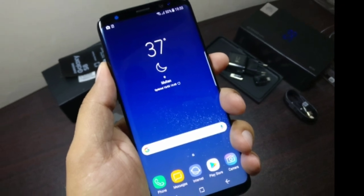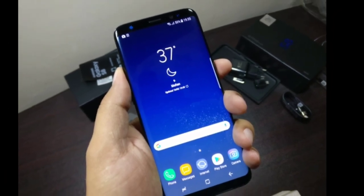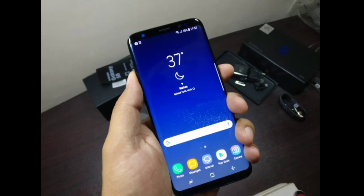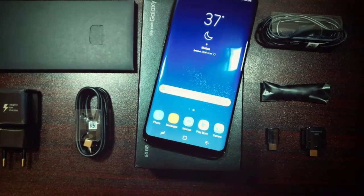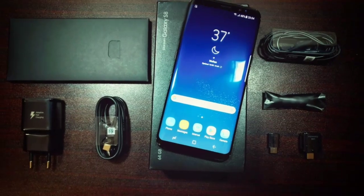Samsung's leaky cauldron is churning up again. Now that the Galaxy S8 dust has settled, it's time for Samsung's next flagship to bask in the glory of leaks. Yes, I am talking about Galaxy Note 8.